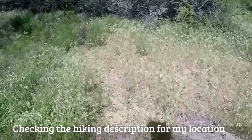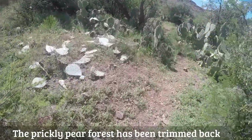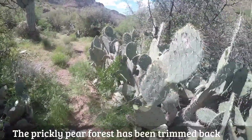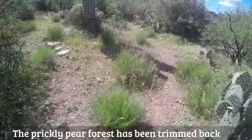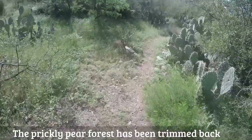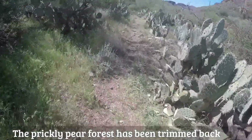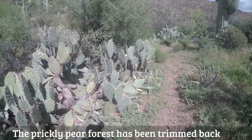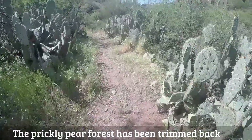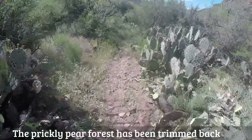Where do I go here, folks? There's something in the description about a prickly pear forest. Let's look at our steadfast trail maintenance crew — they've done a whale of a job whacking these prickly pear. Thank you very much. Both sides of the trail would have been covered with this. This is freshly done, probably the last couple of weeks.